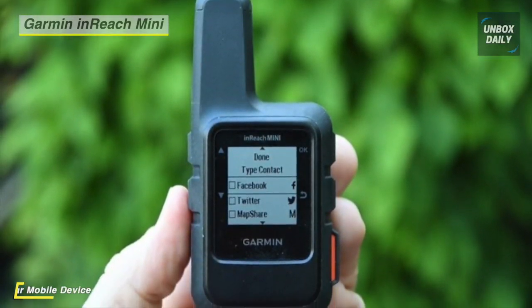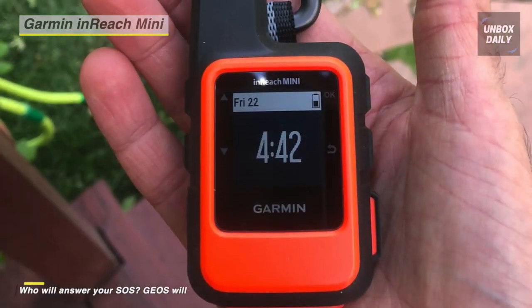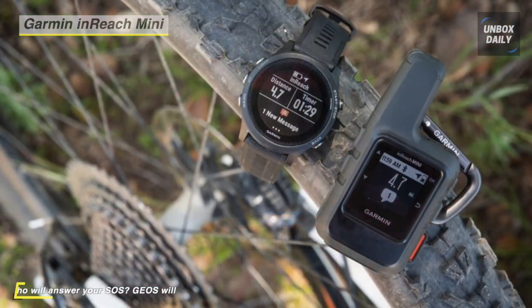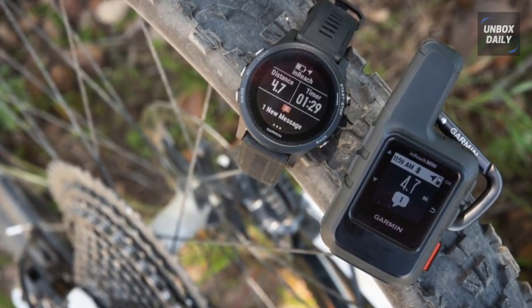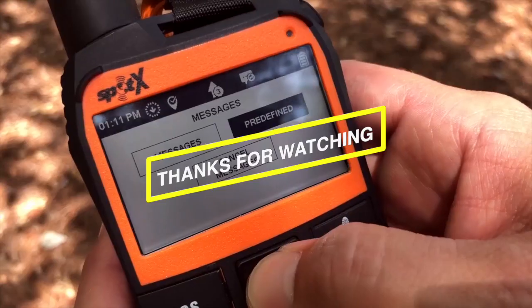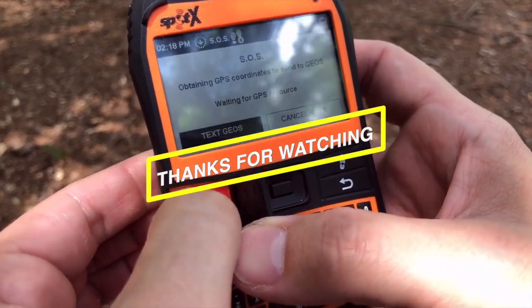Water-rated to IPX7, it easily withstands rain, snow, splashes, and incidental exposure to water of up to 1 meter for up to 30 minutes. This satellite communicator also includes a USB cable, carabiner clip, and spine mount adapter. Don't forget to check the description down below to pick out the best satellite phones available in the market.